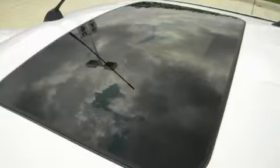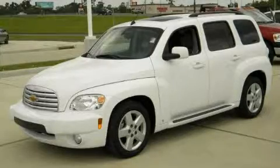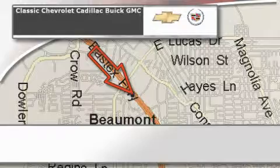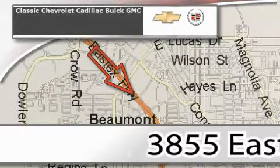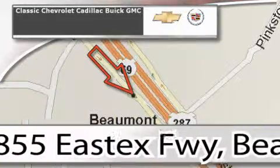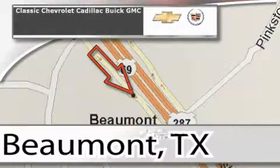Contact us today to arrange your test drive. Classic Chevrolet Cadillac is conveniently located at 3855 East Tex Freeway in Beaumont. Visit us on the web at ClassicChevroletBeaumont.com — your favorite hometown dealer.